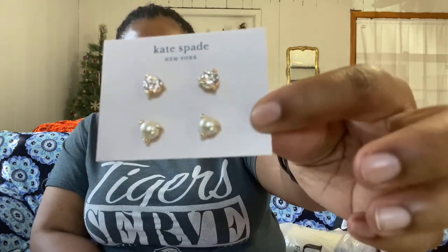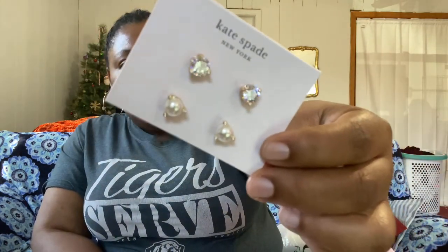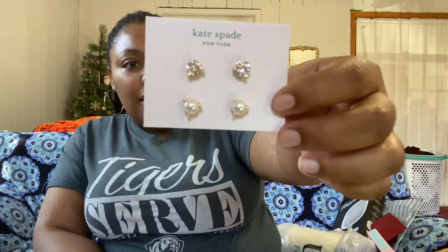Oh, I forgot about this one — it came in the box with the customizations. I got the Kate Spade earrings, which retail for $68, and I got them added on for $15. Aren't those pretty?